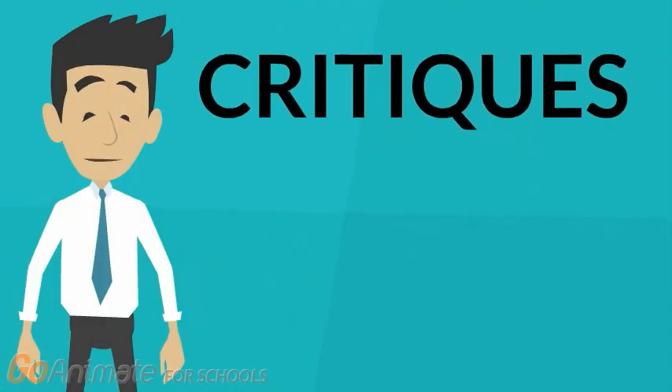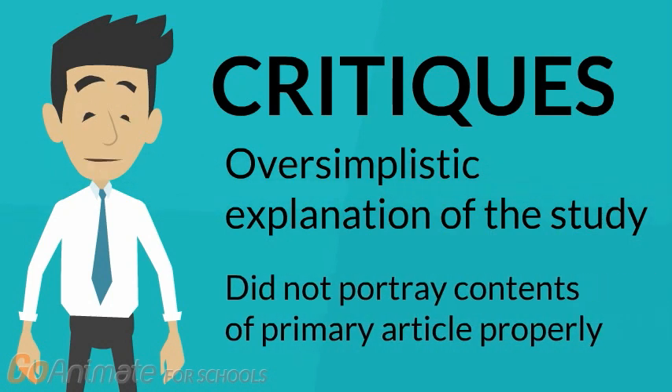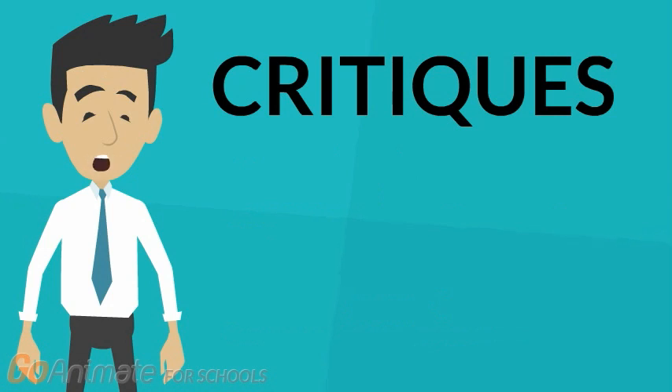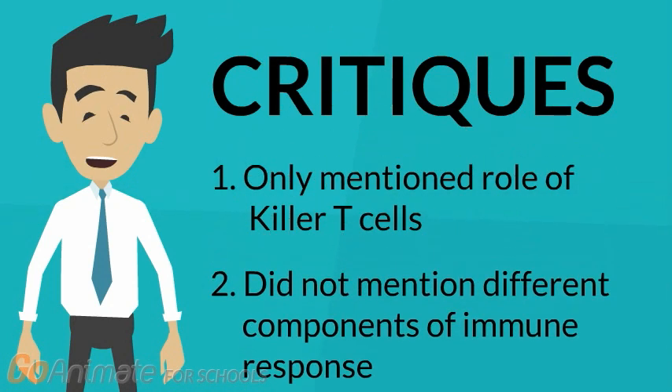The news article presented an overly simplistic report of Shakar and colleagues' findings, and on many occasions did not portray the content of the primary article accurately. Firstly, the news article only described the role of killer T-cells in defending the body against cancer, since the news article did not mention the different components of the immune response — namely the cells from both the innate and the adaptive immune system that work together to prevent cancer.